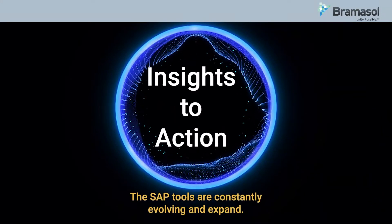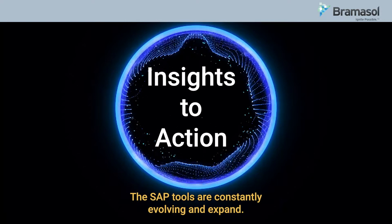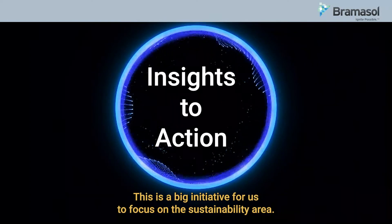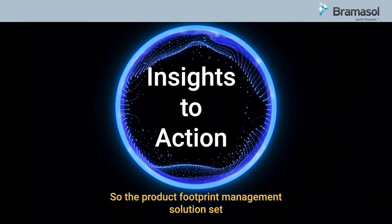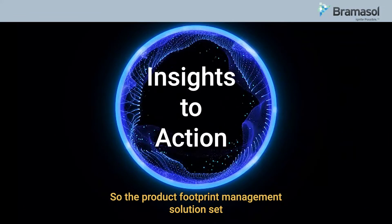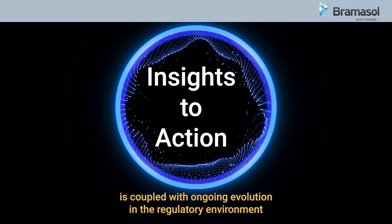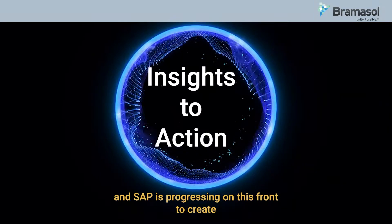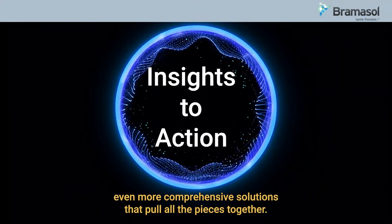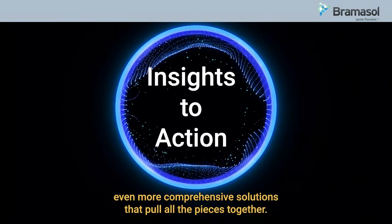Absolutely. The SAP tools are constantly evolving and expanding. This is a big initiative for SAP to focus on the sustainability area. The product footprint management solution set is coupled with ongoing evolution in the regulatory environment, and SAP is progressing on this front to create even more comprehensive solutions that pull all the pieces together.